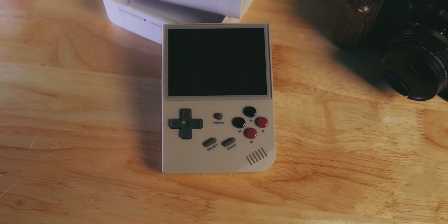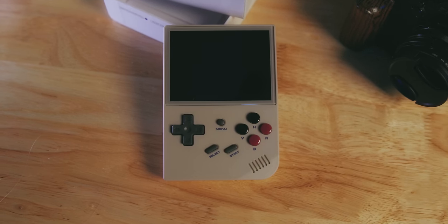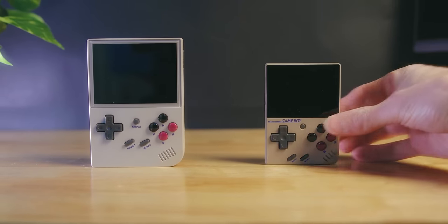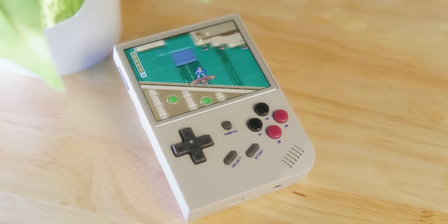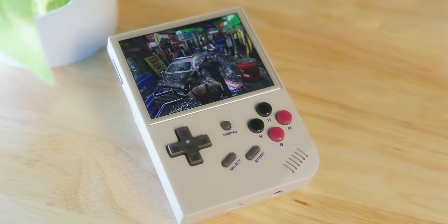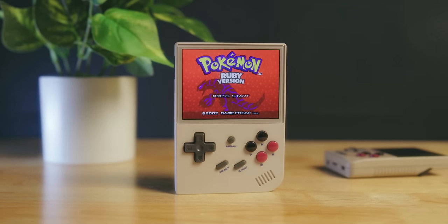One of the best deals in gaming for the past year has been the Ambernick RG35XX. It took all of the best parts of the Miu Mini, made them bigger, and most importantly, made them available. The RG35XX plays anything from Game Boy all the way up to PS1 with fantastic emulation quality and great firmware options. And you get all that for around 50 bucks — plus shipping, so more like 65 bucks.